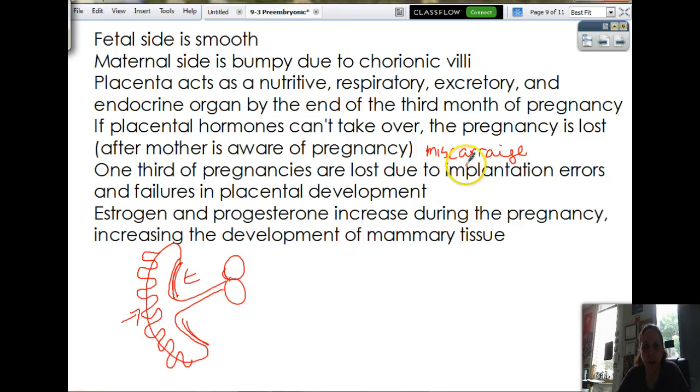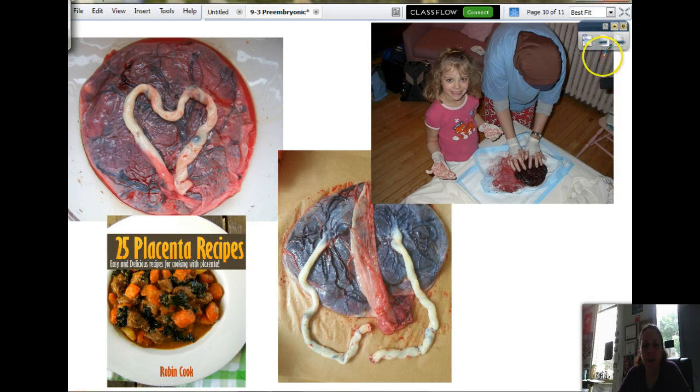Estrogen and progesterone increase during the pregnancy, increasing the development of the mammary tissue — so because of this organ right here, you make milk. Here are some lovely pictures of the inner side — this is the smooth side. Someone decided to make a heart out of it. Here's twins right here — you can see one placenta, two cords. There are people who eat it — that's pretty gross. And here is an adventurous mom letting her daughter put on gloves and go digging through the placenta to see what's in there.